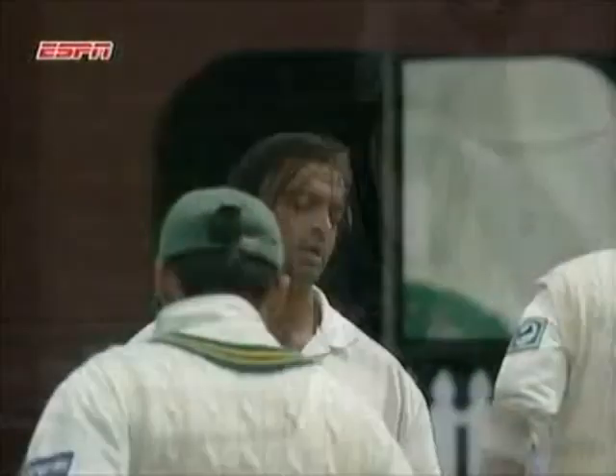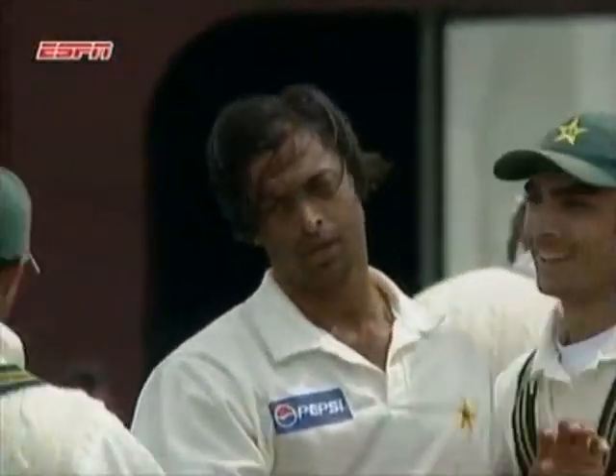Good pace. Richardson trying that favourite shot of his, the cut shot, but it was just a bit too quick. Faint edge to Mohan Khan.